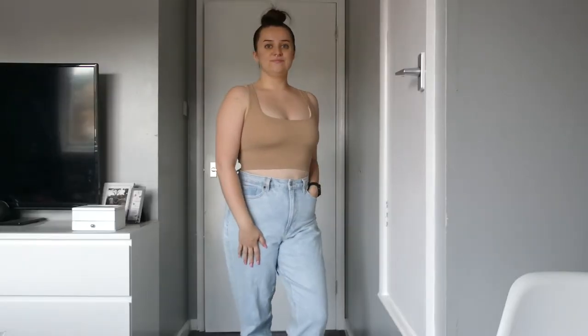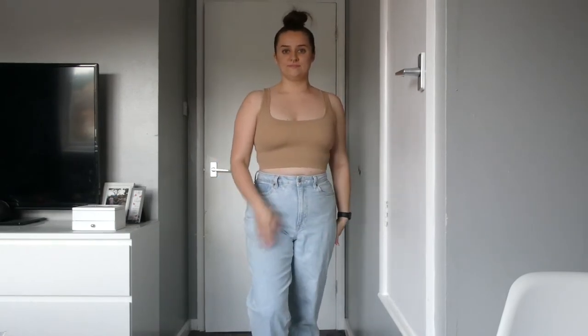I got exactly the same cropped top as the black one but in a light brown colour — I thought they'd be really handy to have. I'm pretty sure I know how it's going to fit because the black one fit really nicely. It's super comfy and I have a lot of jackets that would look nice over the top. I just wanted to show it in the cutaway so you can see what it looks like.